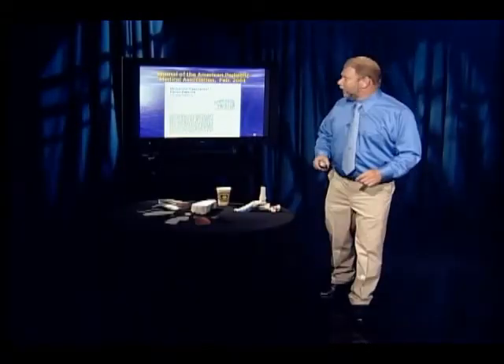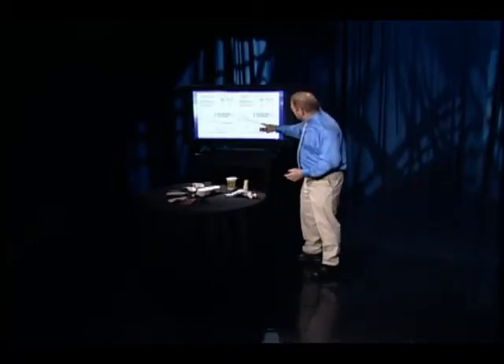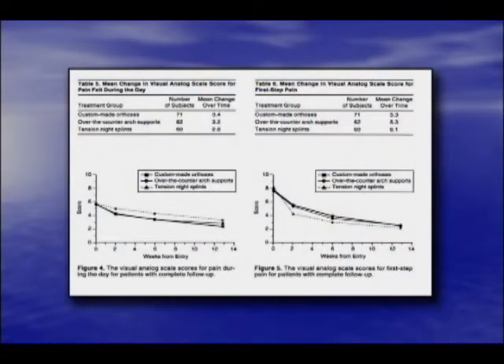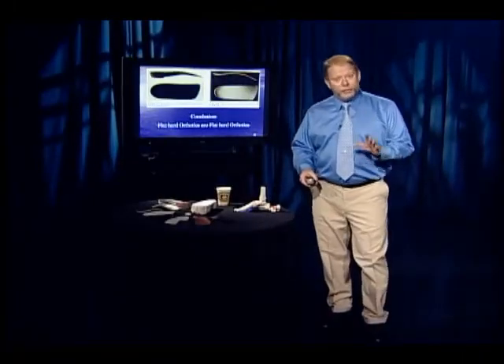What did they find? No statistically significant difference noted between the treatment groups. In fact, these are their graphs — customs, prefabs. Now imagine you're an insurance company: do you see $400 worth of difference between those graphs? Neither do the insurance companies. But they did prove, quite conclusively, that flat-hard orthotics are indeed flat-hard orthotics.